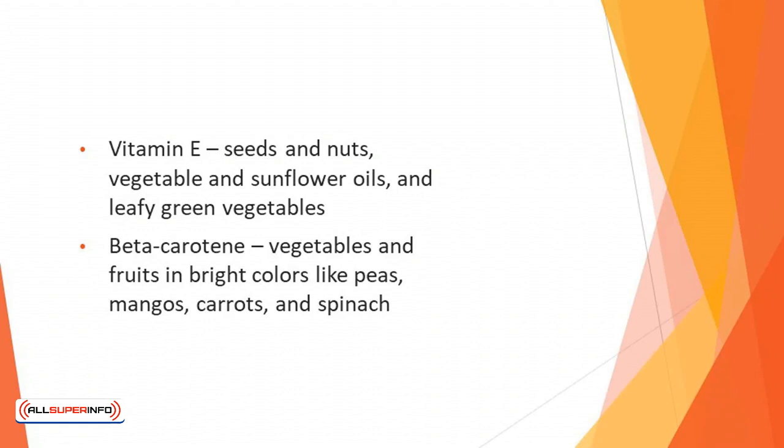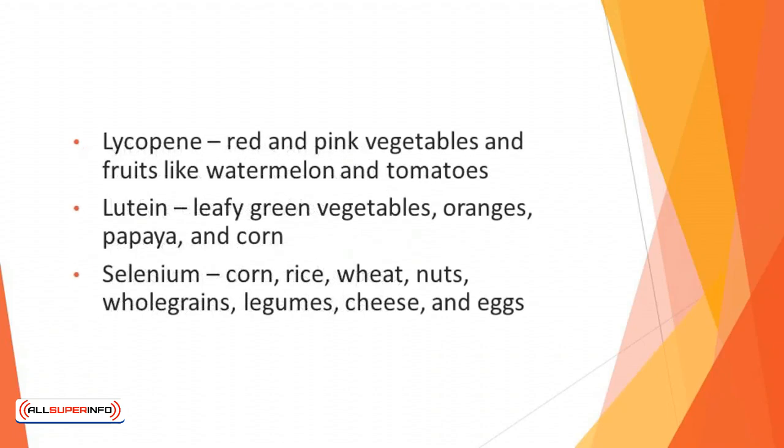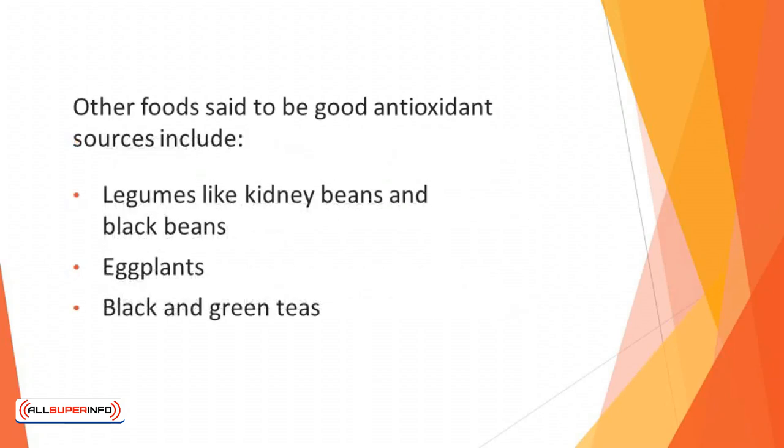Beta-carotene — vegetables and fruits in bright colors like peas, mangoes, carrots, and spinach. Lycopene — red and pink vegetables and fruits like watermelon and tomatoes. Lutein — leafy green vegetables, oranges, papaya, and corn. Selenium — corn, rice, wheat, nuts, whole grains, legumes, cheese, and eggs.